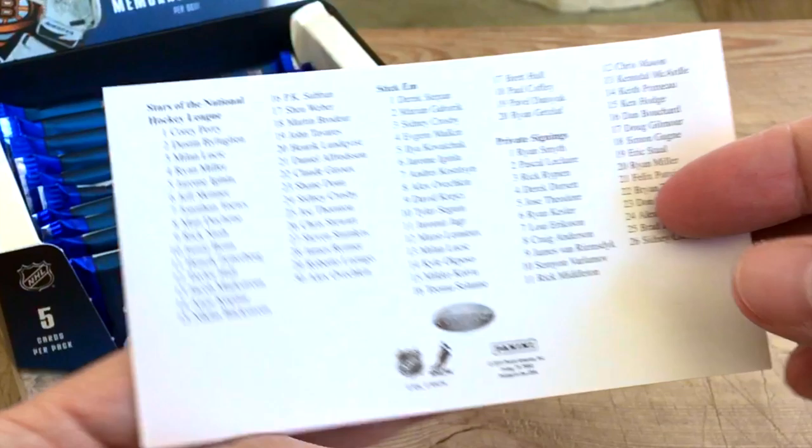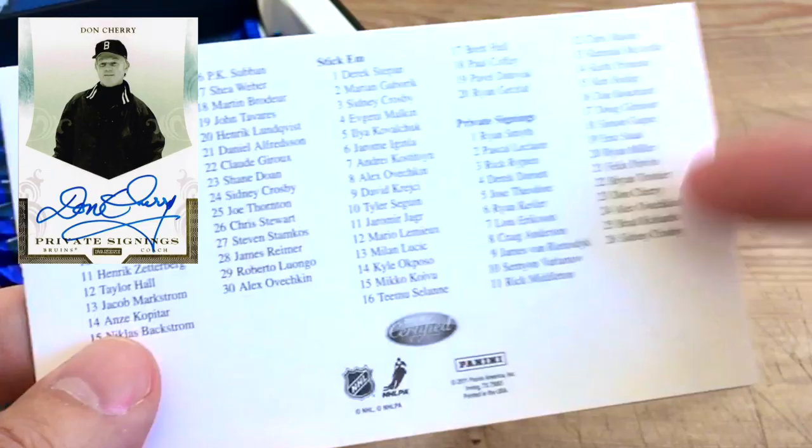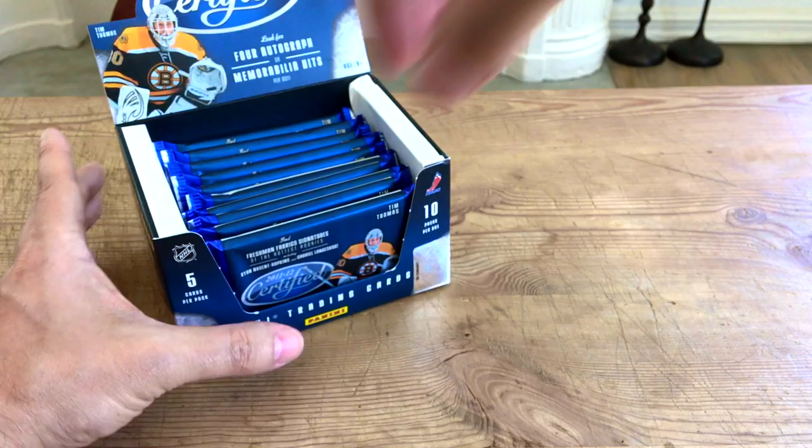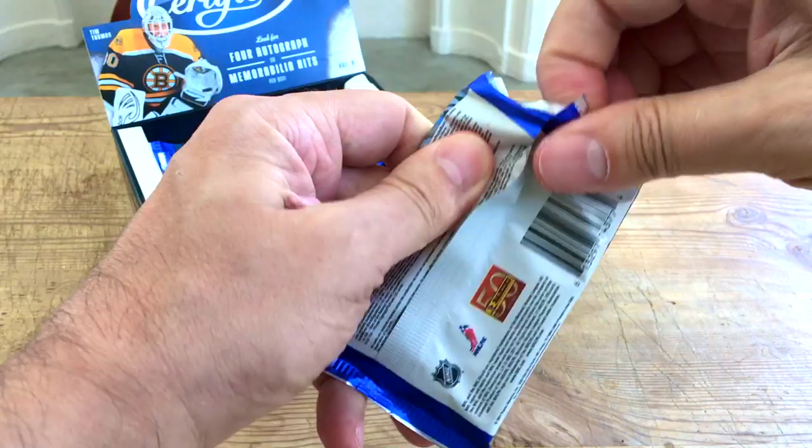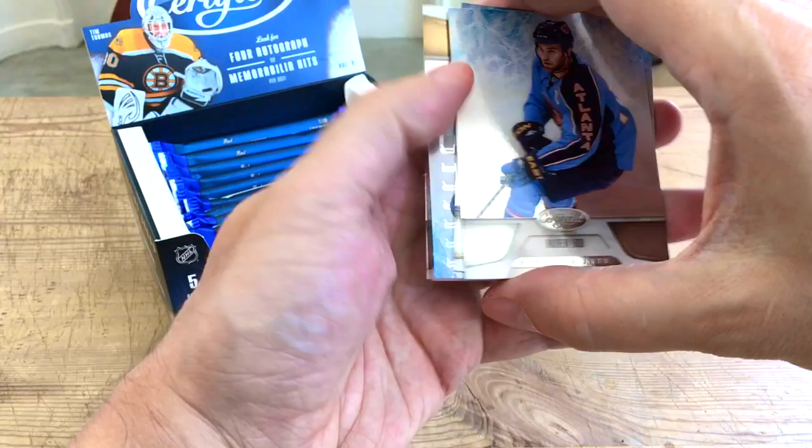The Masked Marvels are ones I'd be interested in — Collision Course, Throwback Threads, all kinds of cool things. The Immortals feature the big names. There are private signings and different signature autos. I've hit a Barry Trotz on a box of this type before. And of course there's Tim Thomas — even says 'Tim Thomas Stanley Cup champ.' And here are the shiny base cards.